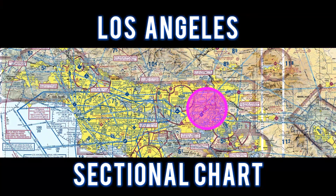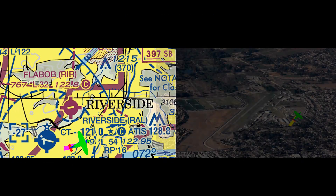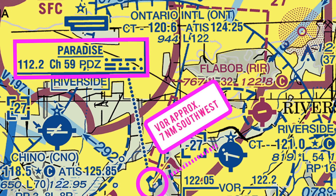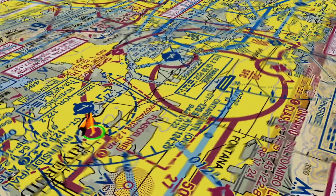For this flight, we'll take a look at the Los Angeles sectional chart. We flew to Flabob and entered a left downwind runway 24. The Paradise VOR is located 7 miles southwest of the airport. This is a class Golf airport. Flabob is surrounded by many different airspaces.